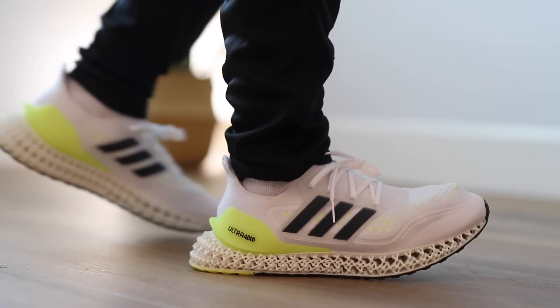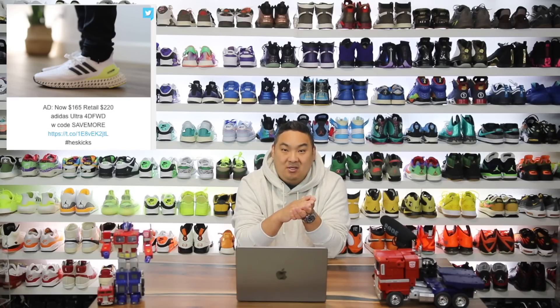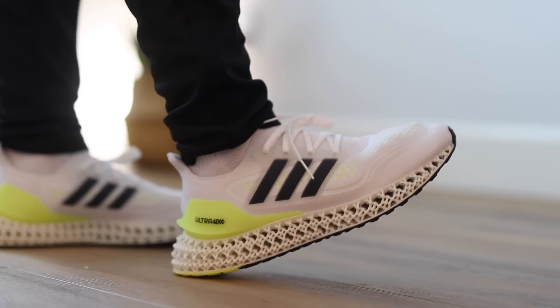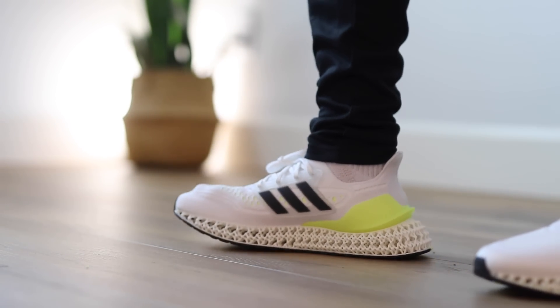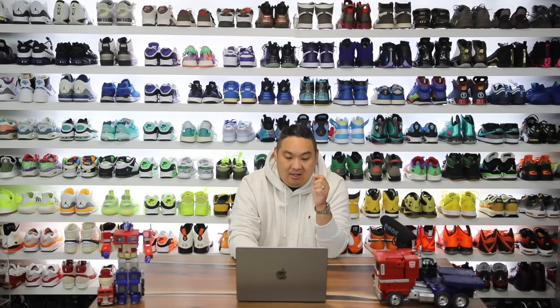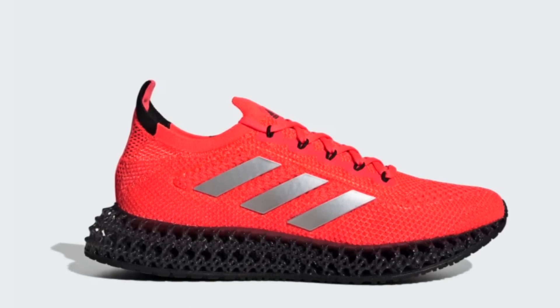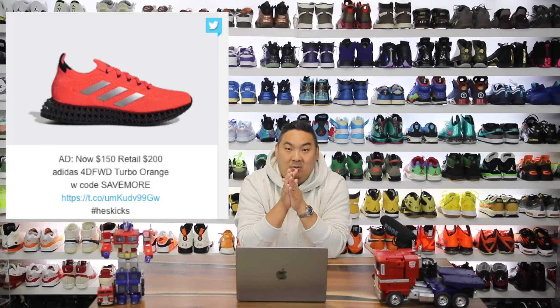I also just recently did a review on the Adidas Ultra 4D Forwards. They are $165 now, retail $220. You get that 25% off because you're spending over $150 — really a nice pair of sneakers, and they're actually very comfortable. The 4D Forwards are like the softest and squishiest version of a 4D sneaker on the market. And if you just want to try the regular 4D version, they have the Turbo Orange colorway available for $150 instead of $200.